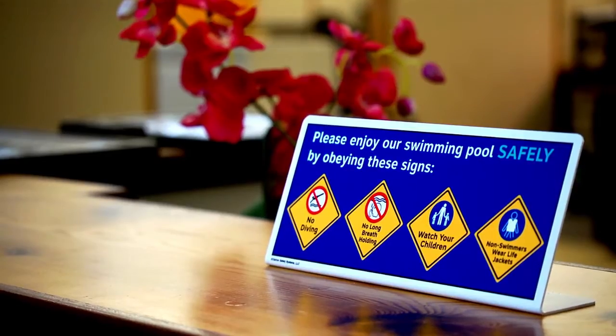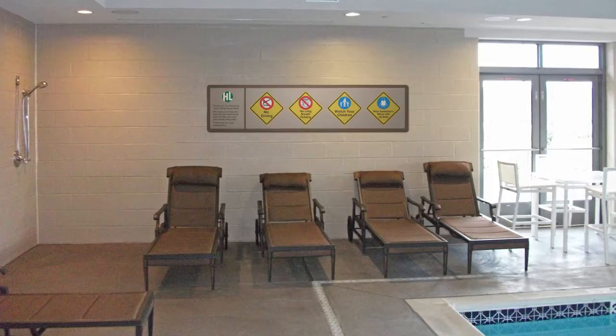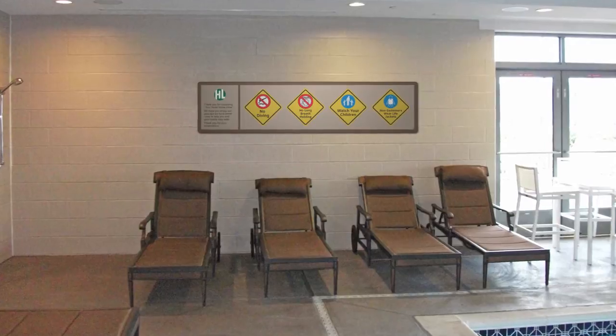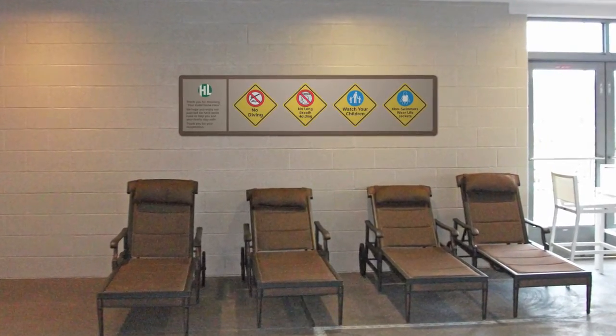You can take the most important warnings, use the appropriate shapes and colors, and place them on a nicely done sign where the perimeter of that larger sign is themed to blend in with the ambiance of the hotel or resort.